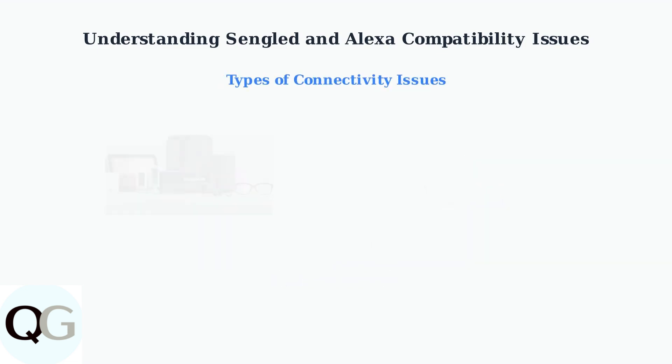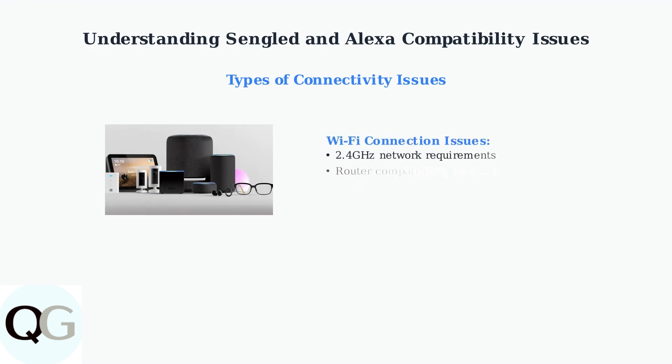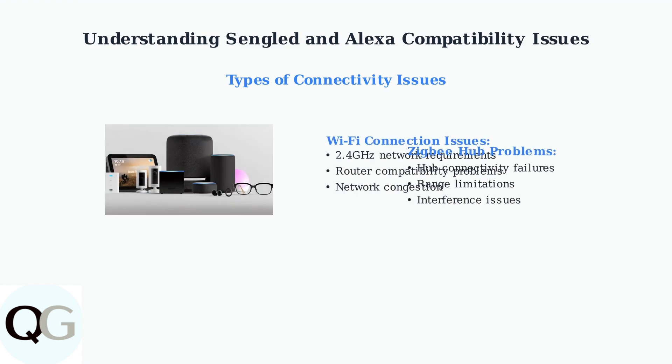Beyond server outages, several connectivity issues can prevent Sengled bulbs from working with Alexa. Wi-Fi bulbs require stable 2.4 GHz networks and can suffer from router compatibility problems, while Zigbee bulbs depend on hub connectivity and can face range limitations.